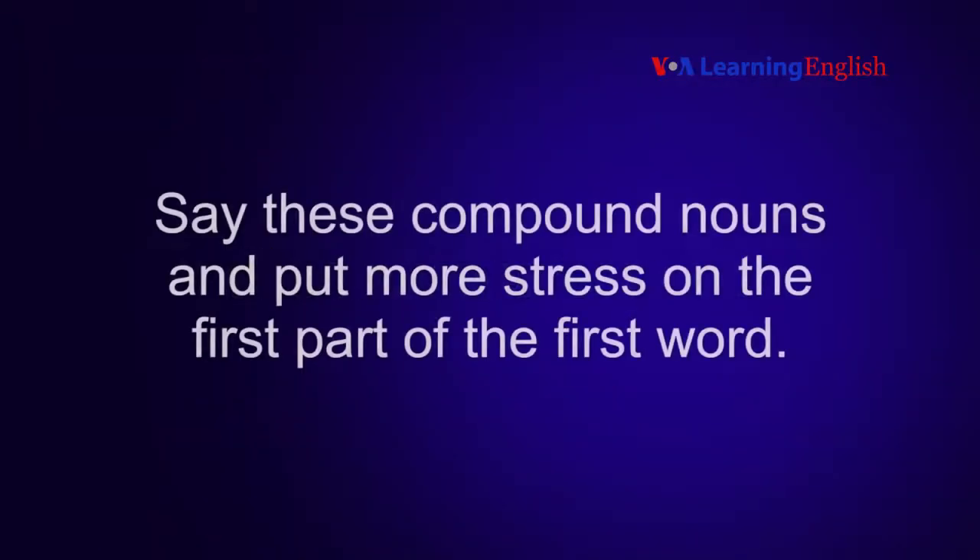Now you try it. Say these compound nouns and put more stress on the first part of the first word.